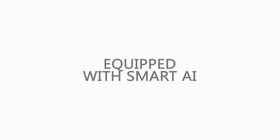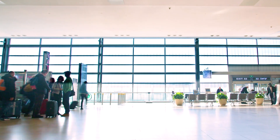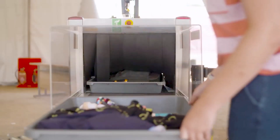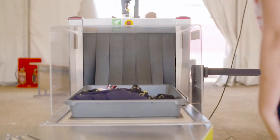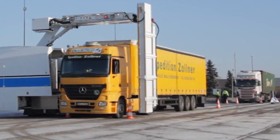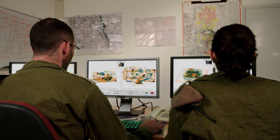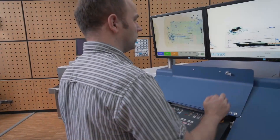Equipped with smart AI designed to automatically pinpoint hazards or illicit goods, it improves operational efficiency by reducing operator burden and supporting more efficient resource planning for customs officers, security operators and other controlling authorities.